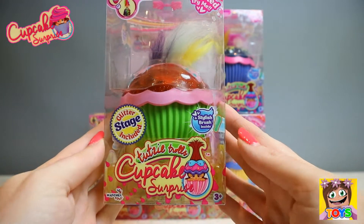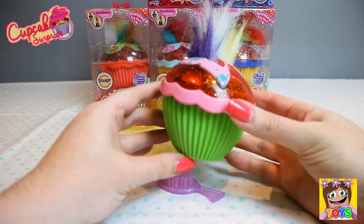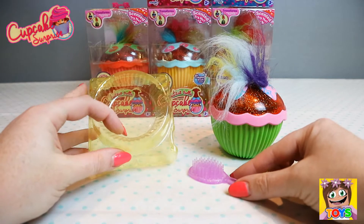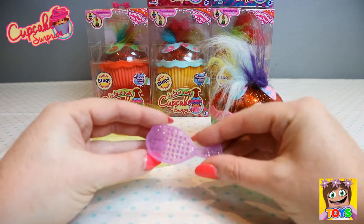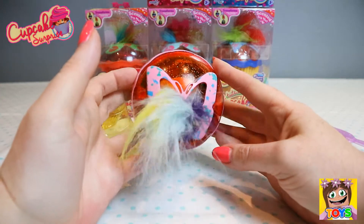So let's open up and see which troll we have. Here is our Tootsie Trolls Cupcake Surprise Doll out of the packaging. As you can see, here is our troll doll with the hair all sticking out. So awesome! And of course it comes with our glitter stage here, and a brush as well to brush our hair.